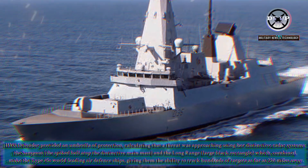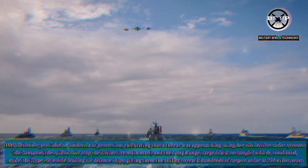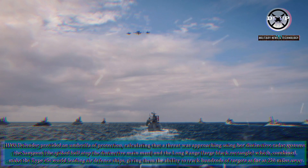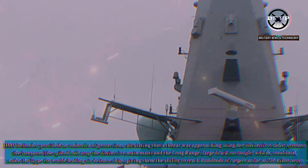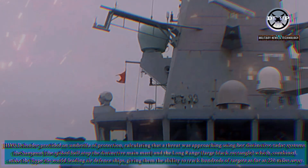HMS Defender provided an umbrella of protection, calculating that a threat was approaching using her distinctive radar systems — the Samson, the spiked ball atop the distinctive main mast, and the long-range large black rectangle — which, combined, make the Type 45 a world-leading air defence ship, giving them the ability to track hundreds of targets as far as 250 miles away.